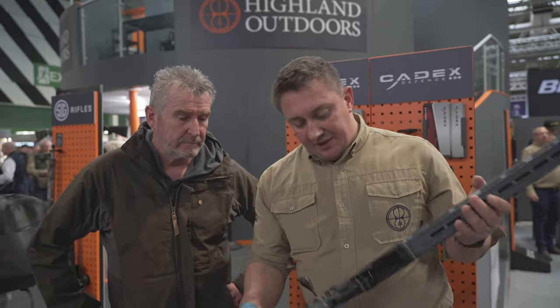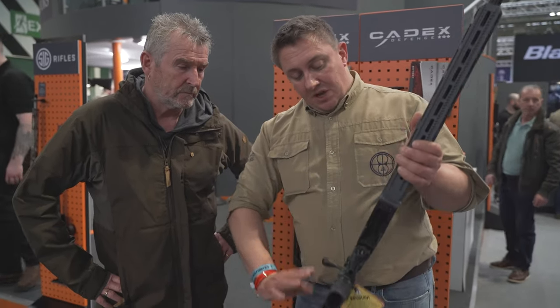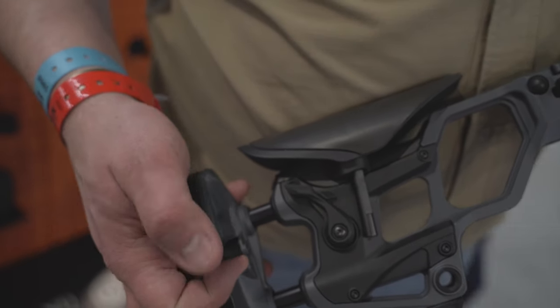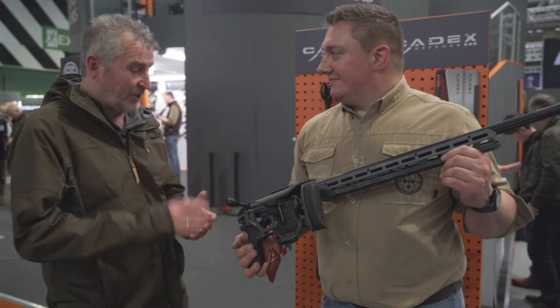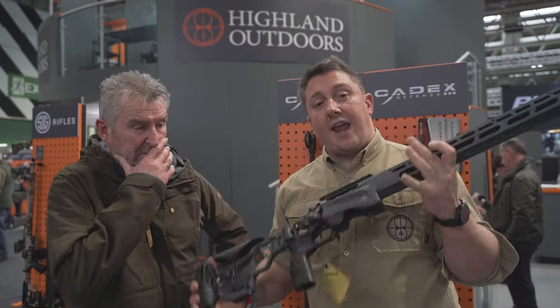Available in .223, 6BR, 6 Dasher, 6.5-47, 6.5 Creedmoor and 6mm Creedmoor. Cadex have specced BARTLEIN barrels from the factory — as good a barrel as you're ever going to get. There's their own muzzle brake, and then you can see the very striking Cadex 7 Stars Pro chassis with full-length Arca-Lock rail, aggressive barricade stop, adjustable magazine catch, and pistol grip that slides forward and aft for perfect gun fit. Quick-release adjustments are brilliant. It's fully adjustable and it even folds for easy storage and carriage.